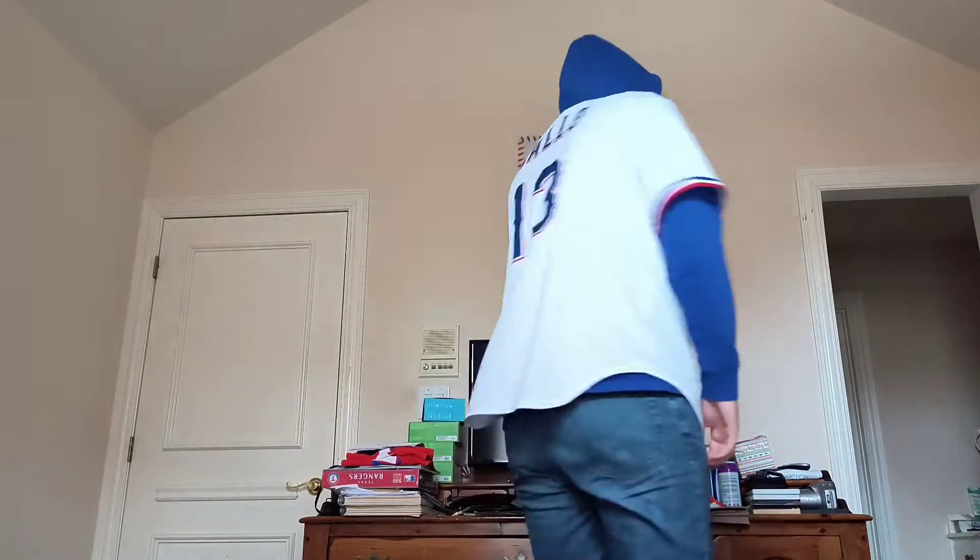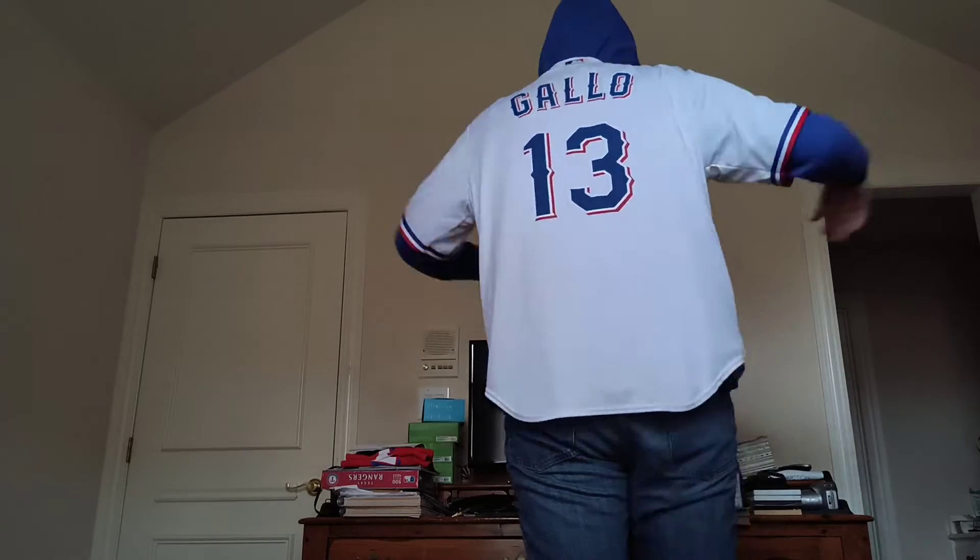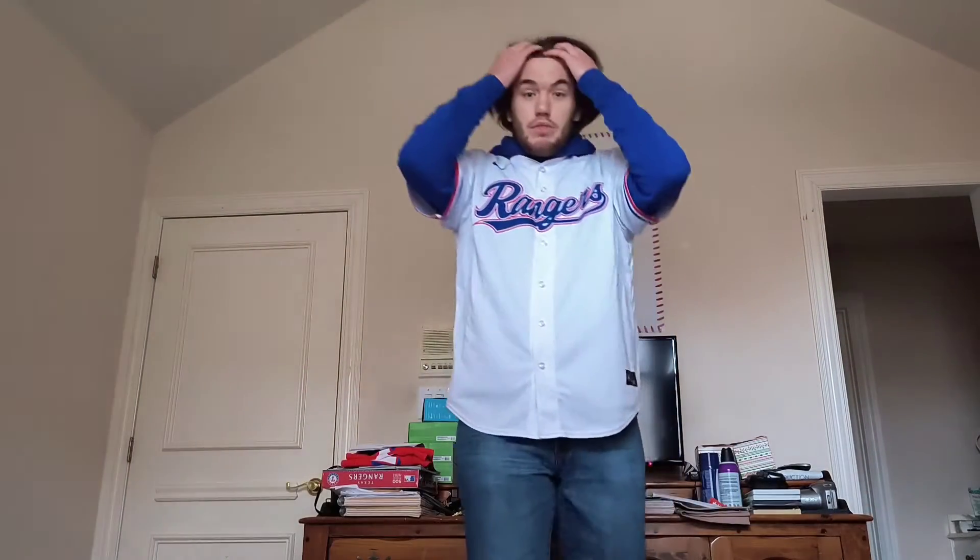Who is the player on the back? Joey Dangers Gallo. I've got to say, the Rangers front office hates this simple solution to fill the hole in left field — and it's Joey Dangers Gallo.